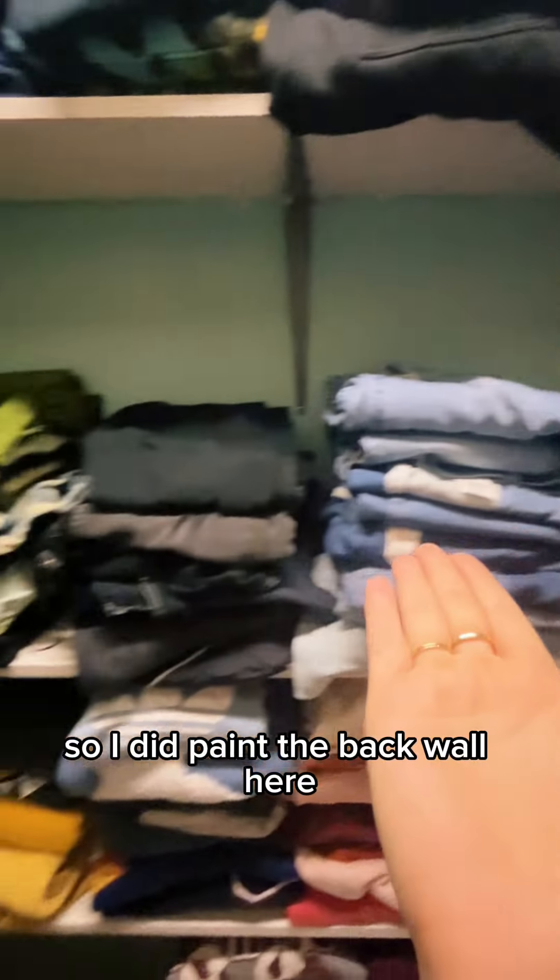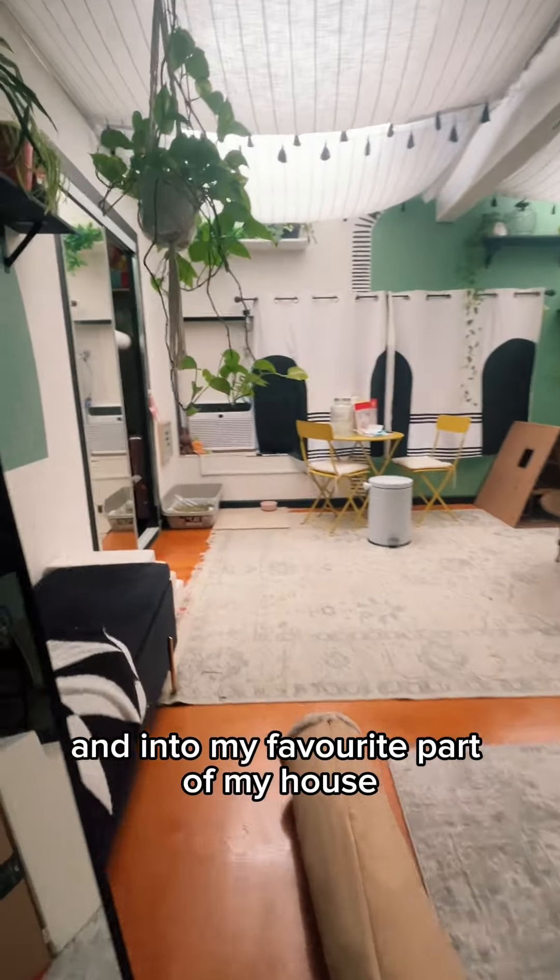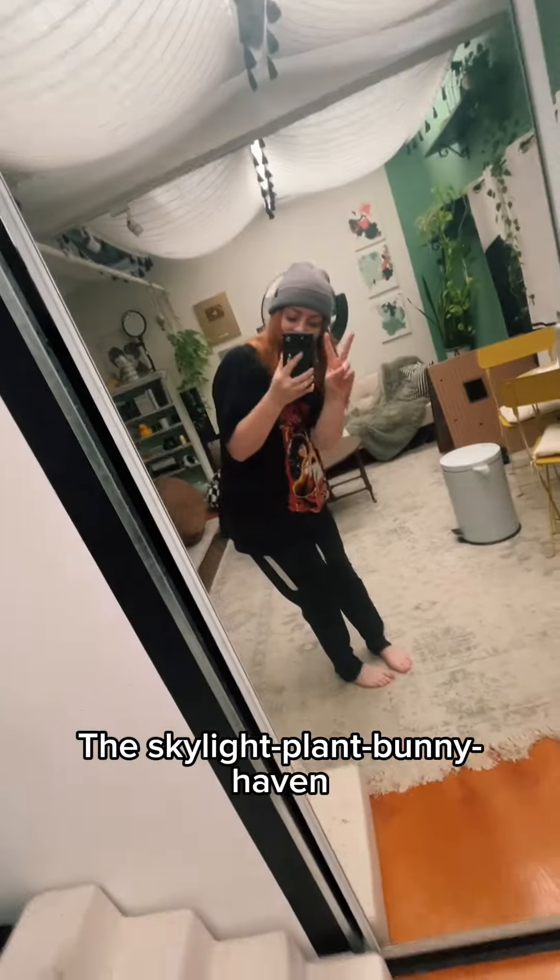I did paint the back wall here — it looks kind of cute. And then I gave up and didn't paint this, and that's why it looked really ugly. But we're getting out of here and into my favorite part of my house, just skylight plant bunny haven. Oh, I forgot downstairs where I keep all my hats.